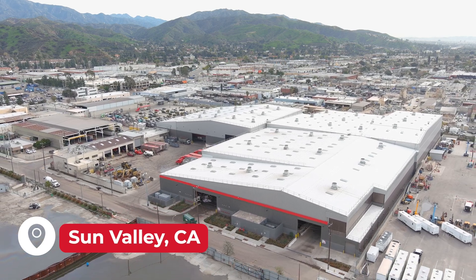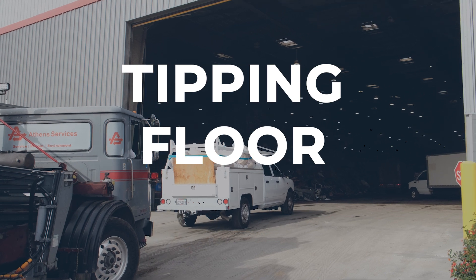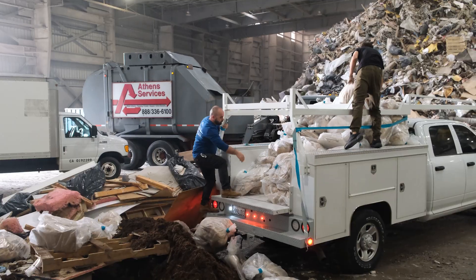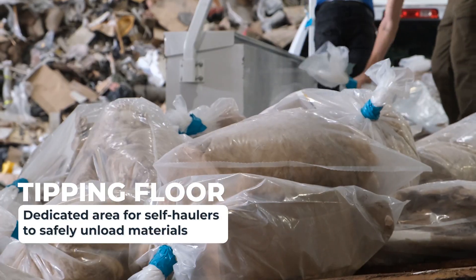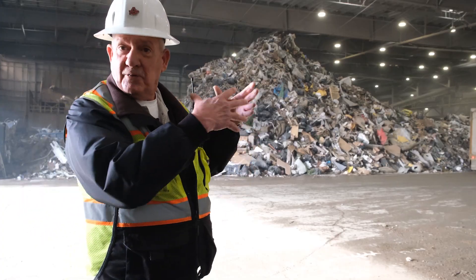This is our Athens facility. We welcome all cash customers and outside haulers to enter our facility. Once they get inside here, they have a large enough area for them to dump their trucks or trailers, as well as get a good overview of our processing center.